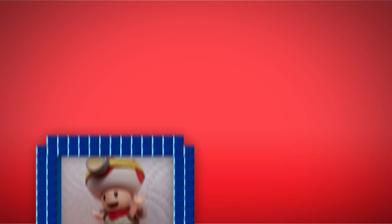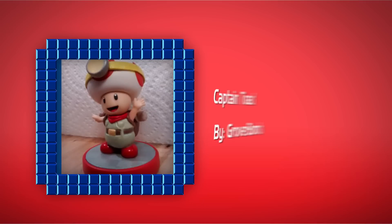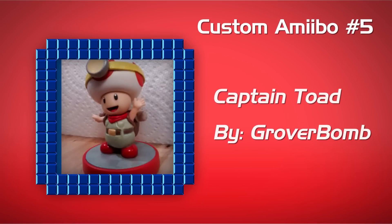And the last one we have for you today is Captain Toad. Just look at that detail — you can see the headlight, and also the clothes, and even the pockets on Toad. It's very well painted and well designed.